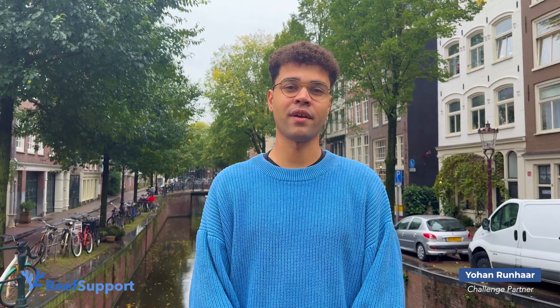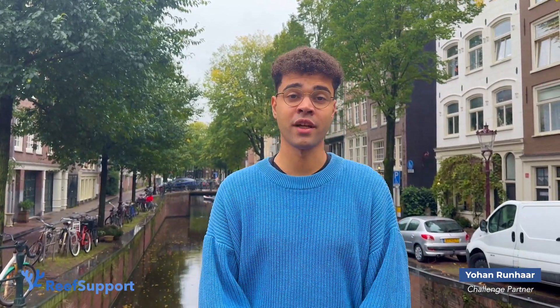Hi everyone, Johan here, co-founder and CTO at Reef Support. As you can see I'm currently in Amsterdam. The weather is not great, but I'm here to explain what the challenge is about.